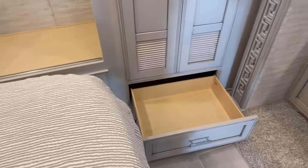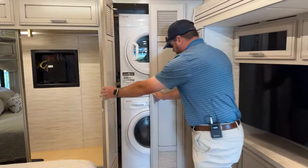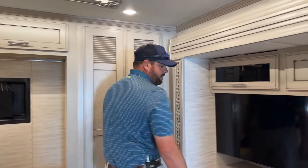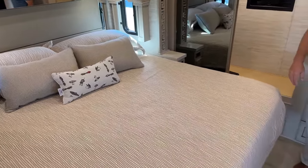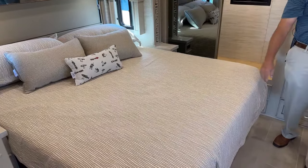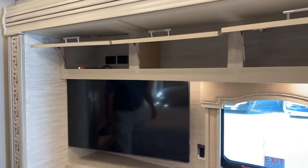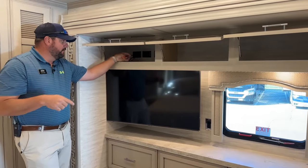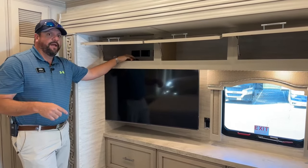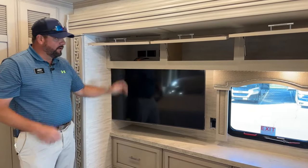There's a nice big drawer below the stackable washer and dryer. Across from the king-size bed — and speaking of the king-size bed, that is a true residential king-size bed. Traditional king-size sheets and comforter fit perfectly. It's a true residential king bed. We've got a 43-inch Samsung Smart TV for the bedroom, similar to the living room setup. There are HDMI plugs back here as well — if you want to add a receiver for satellite, game system, or blu-ray player, it's already pre-wired for it.